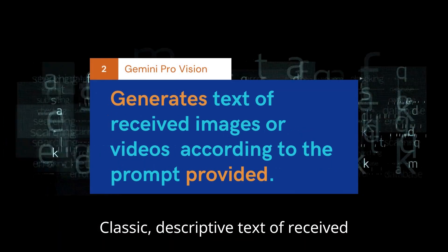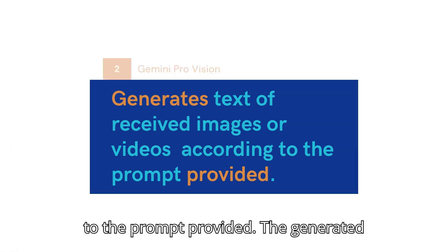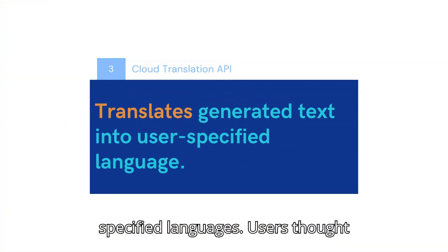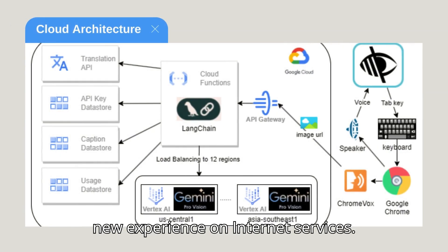Descriptive text of received images or videos are generated according to the prompt provided. The generated text is then translated into user-specified languages. Users found that the AI screen reader gives them a new experience when surfing the internet.